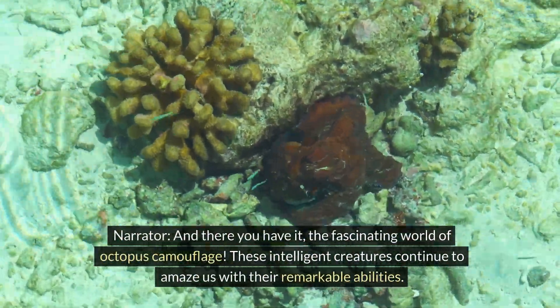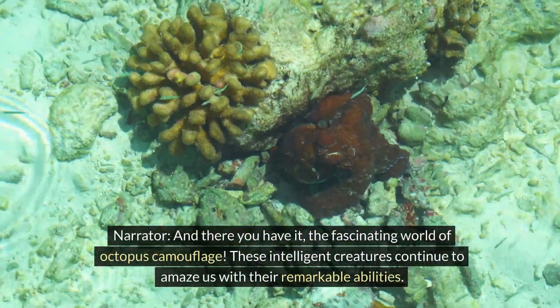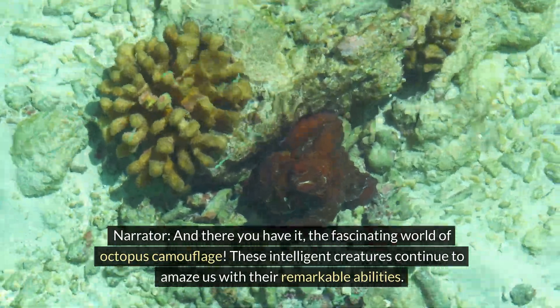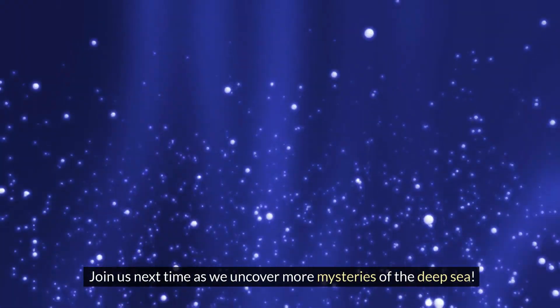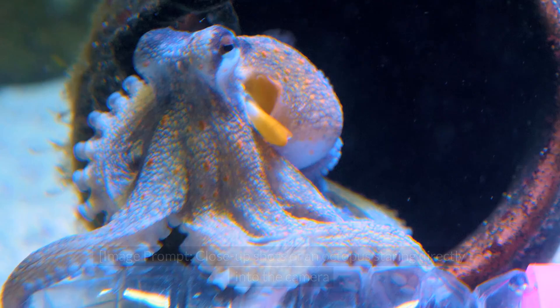And there you have it — the fascinating world of octopus camouflage. These intelligent creatures continue to amaze us with their remarkable abilities. Join us next time as we uncover more mysteries of the deep sea.